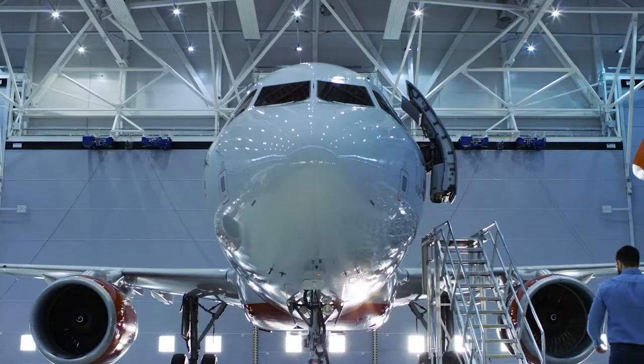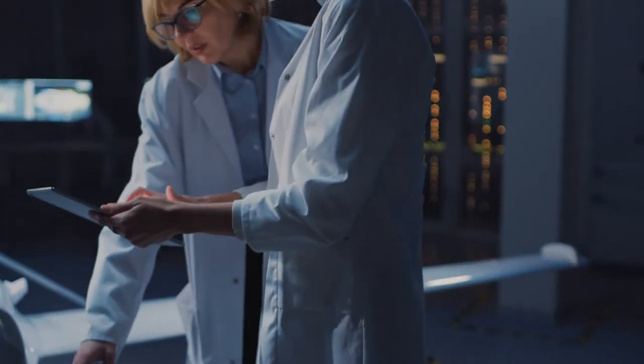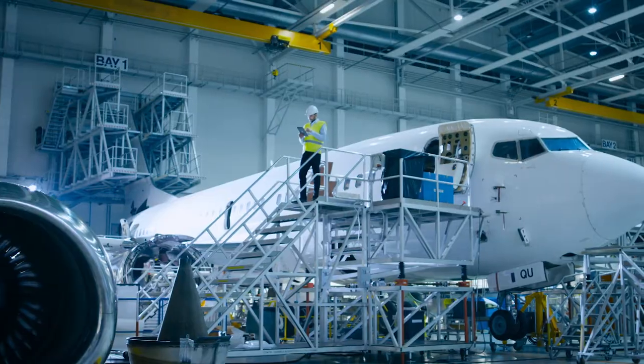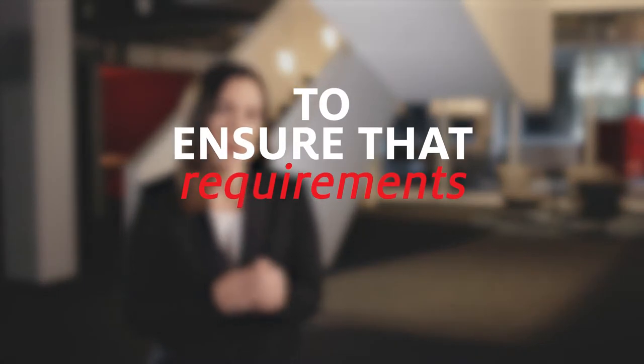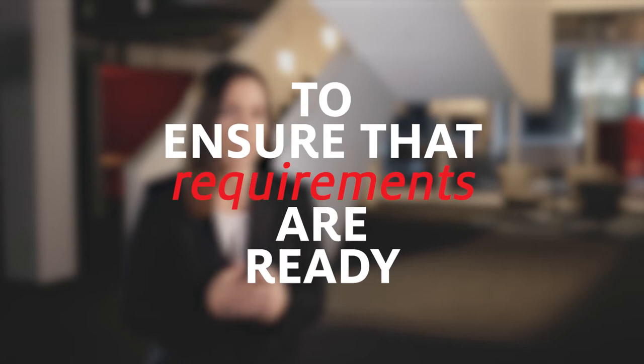Aerospace OEMs have also implemented a strategy to not only sell the aircraft, but to also service the aircraft. To accommodate the OEMs' aftermarket strategy, Henkel has invested resources to set up, maintain, and manage an authorized distributor network to ensure that requirements, both large and small, are ready to service production and repair requirements seamlessly for both the OEM and MRO.